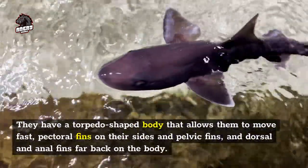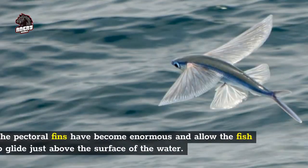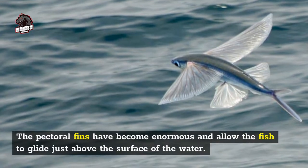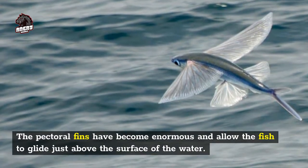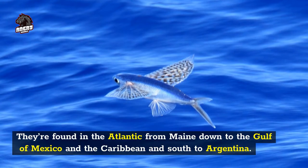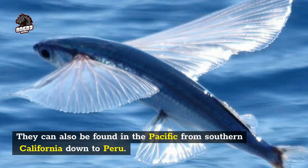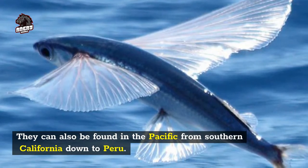Flying fish have pectoral fins on their sides and pelvic fins, and dorsal and anal fins far back on the body. The pectoral fins have become enormous and allow the fish to glide just above the surface of the water. They're found in the Atlantic from Maine down to the Gulf of Mexico and the Caribbean and south to Argentina, and can also be found in the Pacific from southern California down to Peru.